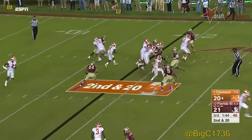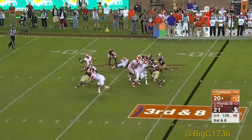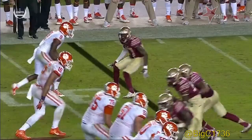On second and twenty, the back takes the inside handoff, still battling, spinning, and fights back as they back out. Watson looks down the far sideline.